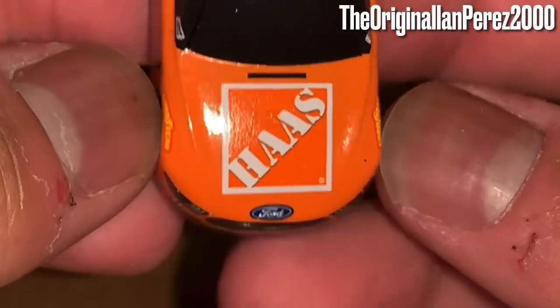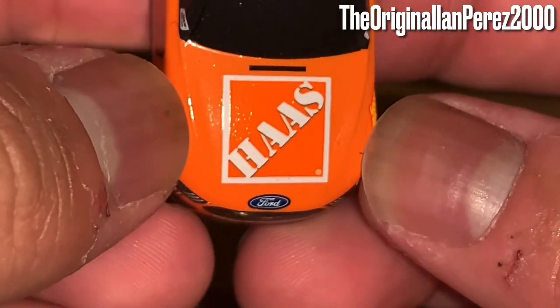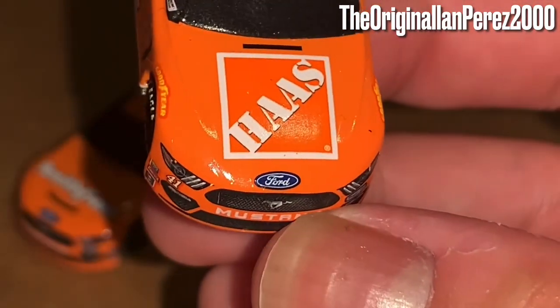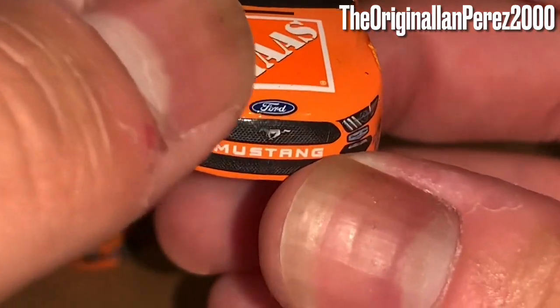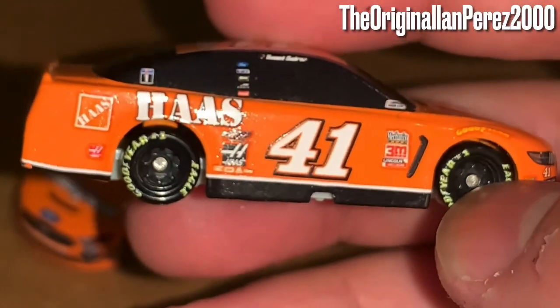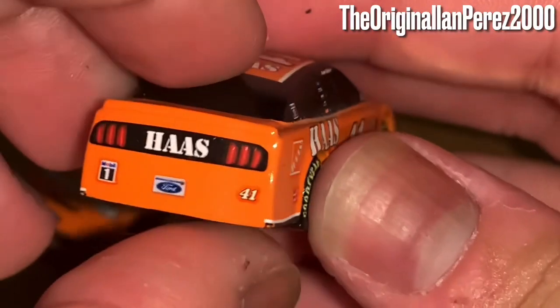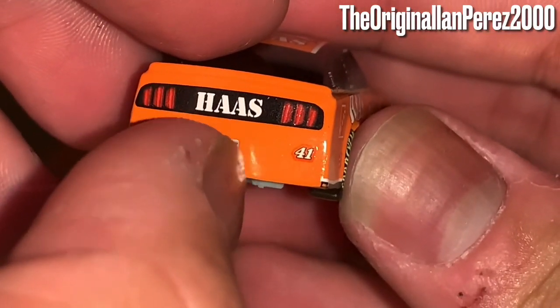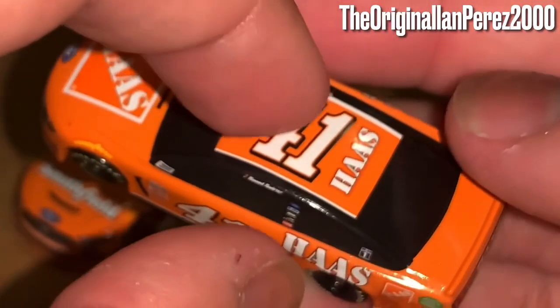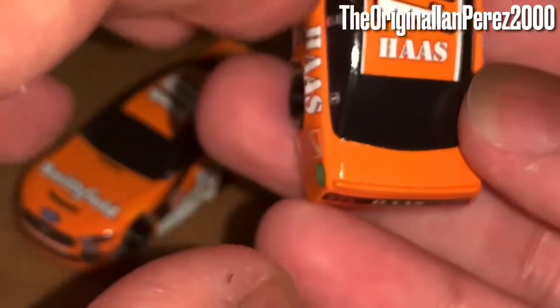You've got Haas with the Home Depot-style throwback logo on the hood, Ford Mustang, Stewart-Haas Racing, number 41. On the left side: Haas, Mobile One, Ford, Michigan license plate, number 41. House is on the roof and nothing on the deck lid.